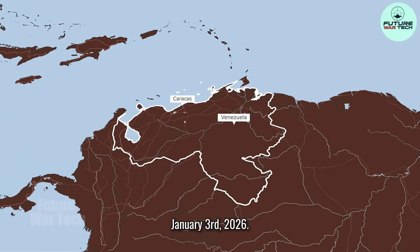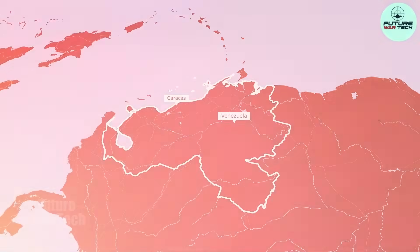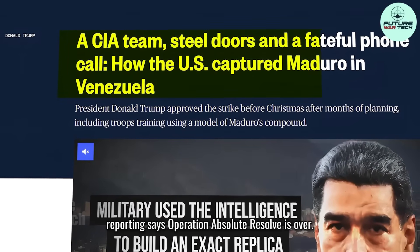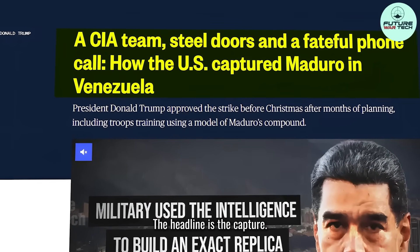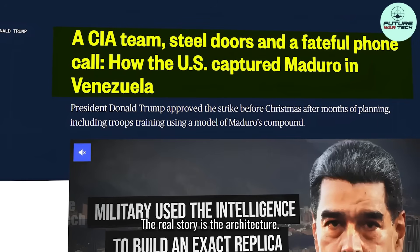January 3rd, 2026. Caracas, Venezuela. Public reporting says Operation Absolute Resolve is over. The headline is the capture. The real story is the architecture.